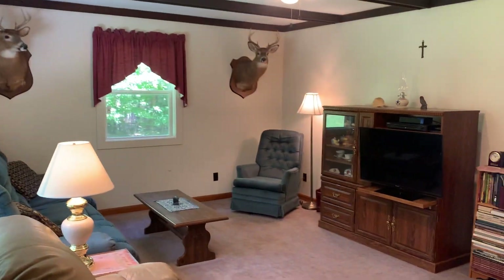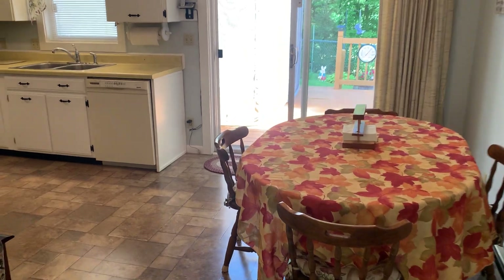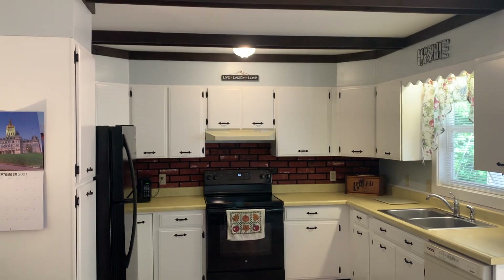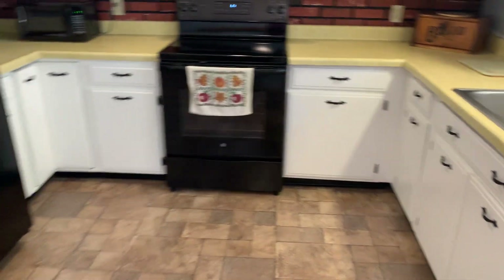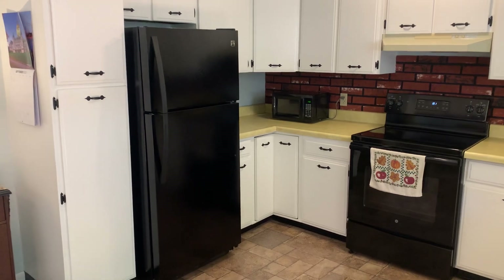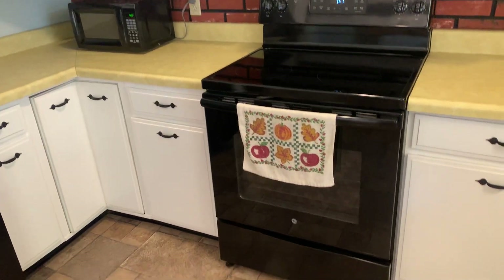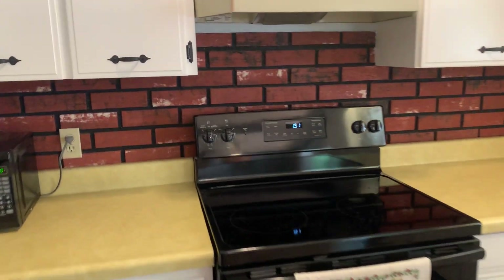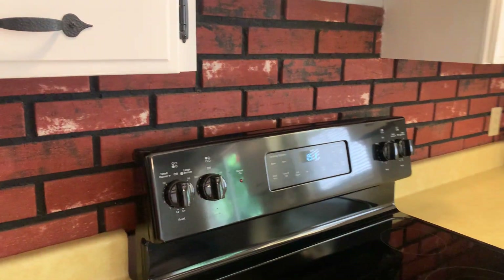It flows into the kitchen, which is an eat-in space, so you've got all kinds of cabinets including this pantry cabinet here. The black appliances will stay — you've got the refrigerator, the electric range, and there is a vent hood. Of course, this is a brick veneer backsplash, which you may love just the way it is.